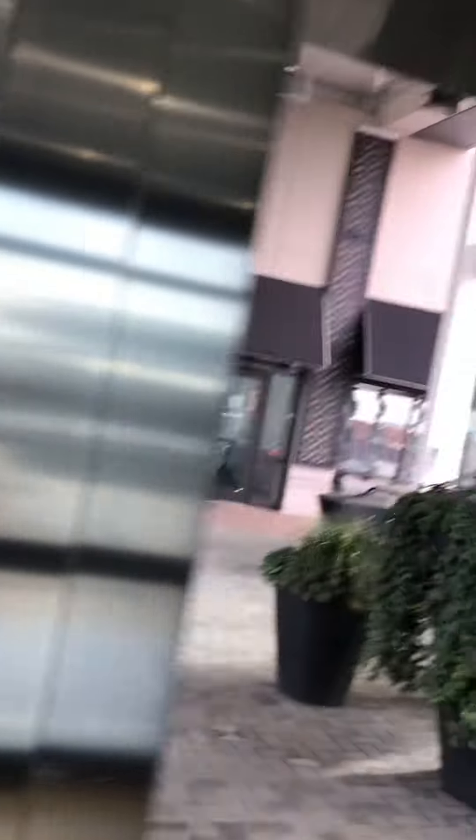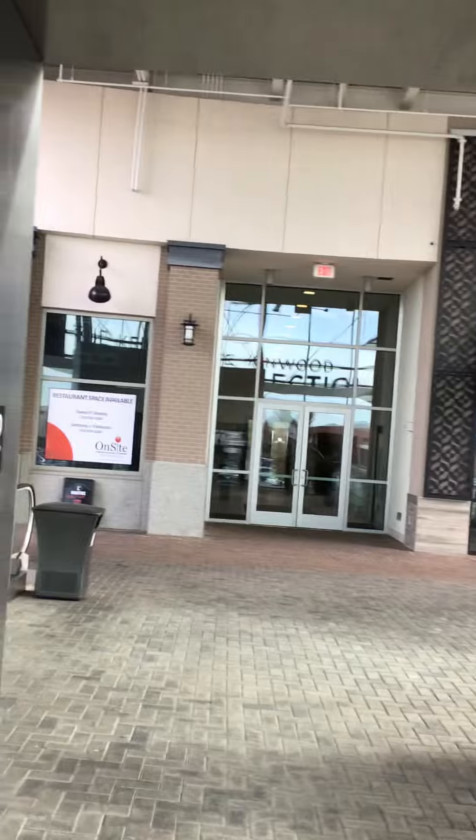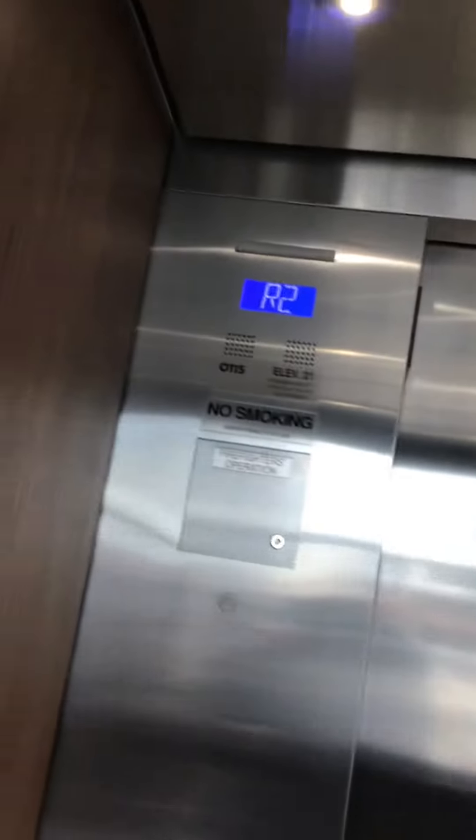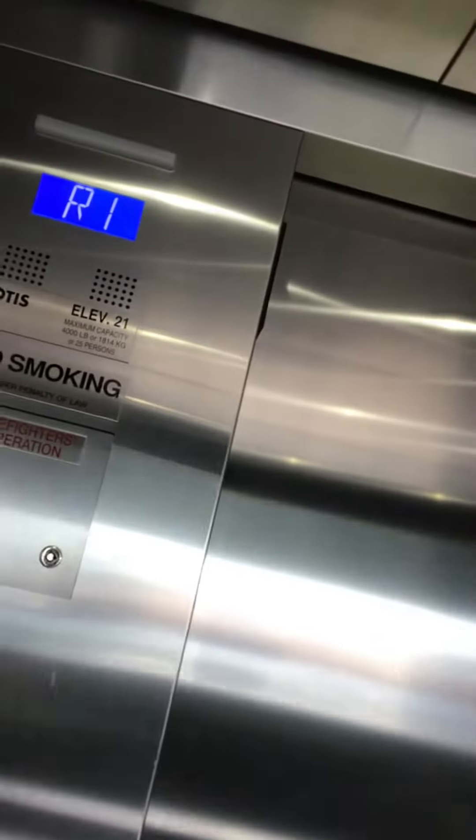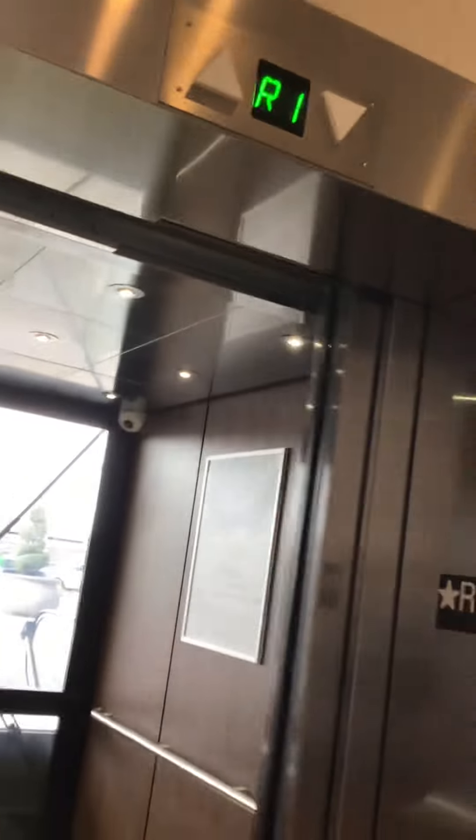R1. There's a building right there. I wonder if it's open. R2. We're getting off here. Because this is not busy in here. Alright, that was it, hope you enjoyed.